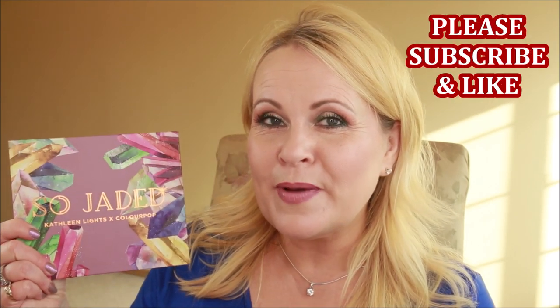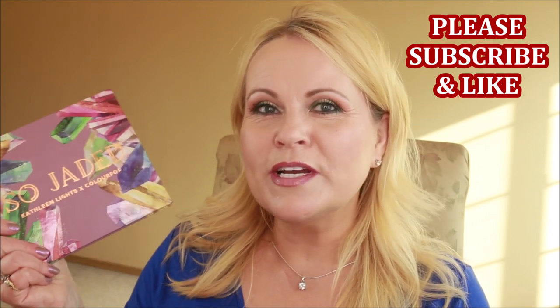Hi there YouTube family and welcome in! We're doing a 'We're So Dated' video with GlitzyFritzy Mary from her channel and me. We are each doing a look from the 'We're So Dated' palette from ColourPop and Kathleen Lights, which I have been loving — the past three looks I've done have been out of this palette and I've really liked it.